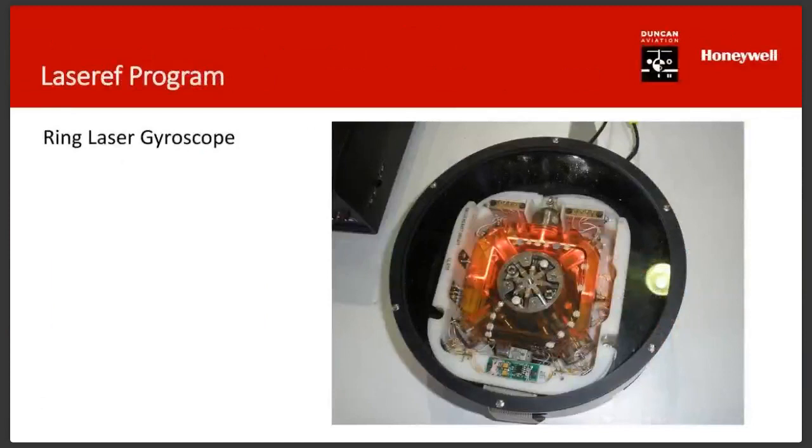We're going to jump into the LaserRef program. I sold a LaserRef back in 1997 and had no idea what this apparatus was. There's an image here — that's not a LaserRef, that is a ring laser gyro. Ed wanted to make sure to tell everyone it is not a waffle maker — I thought it might look like a crock pot.